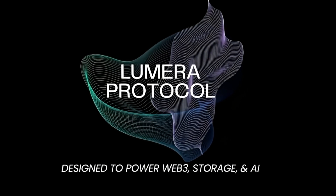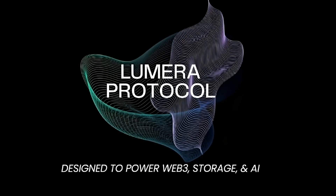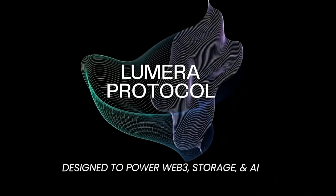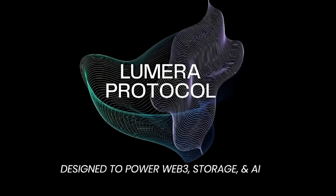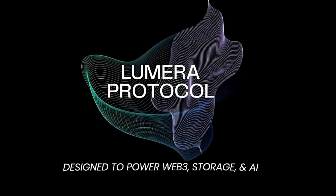Get ready for the exciting launch of Lumera protocol. Delegated Proof-of-Stake enables token staking with rewards from day one. Wallet support expands to include Kepler, Leap, NAPOX, and multi-sig options. DeFi integration kicks off with Osmosis, allowing seamless staking, trading, and liquidity provision.